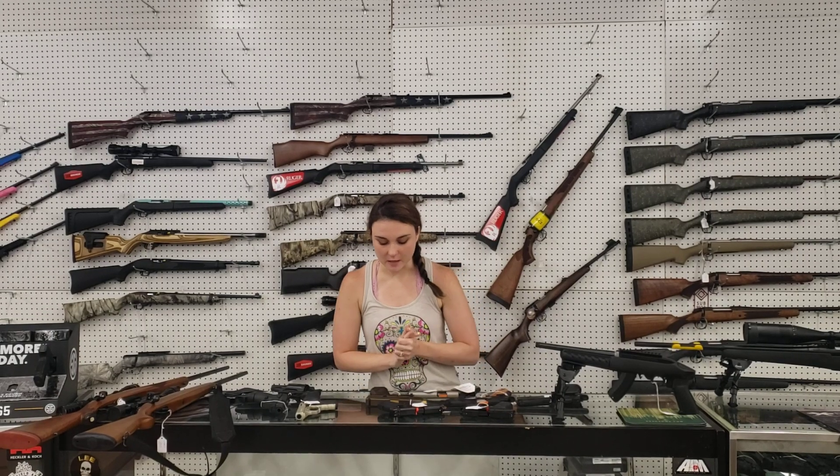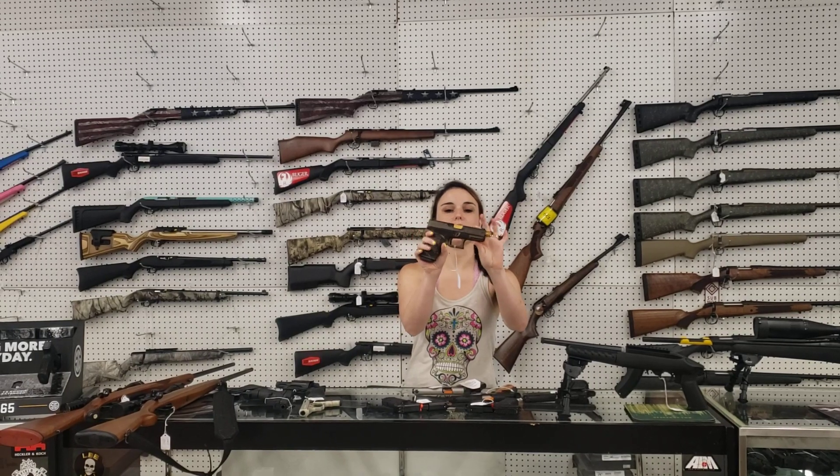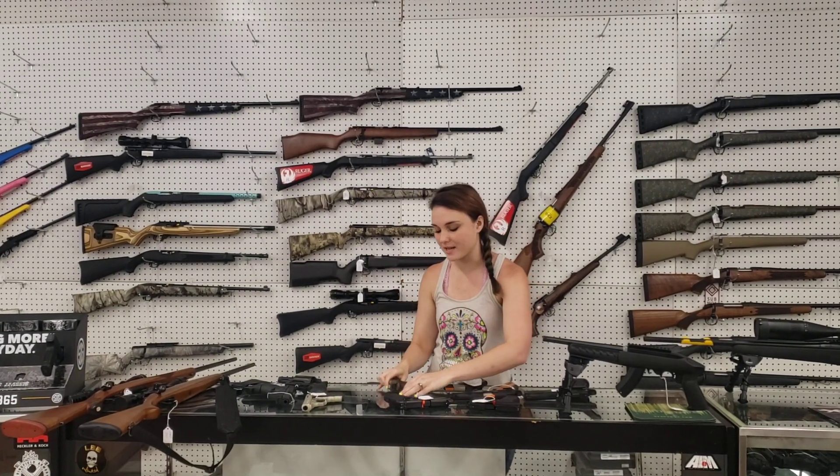Last but definitely not least on my new guns — I've got the Glock 19 Gen 4 Donald Trump edition. These guns are absolutely beautiful. Come in and grab them while we've got them. They're not going to last very long.